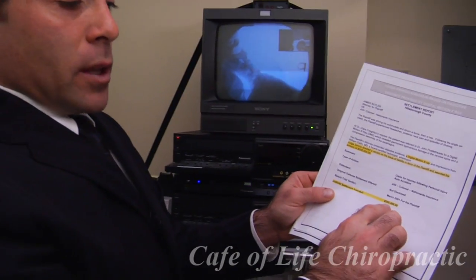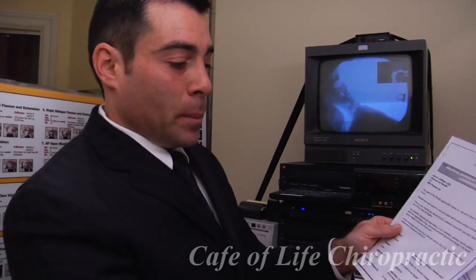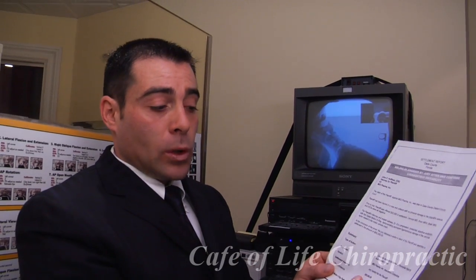Here's a person that got a $250,000 settlement. Here's another person that we went to court with recently. Initially, they offered this person $30,000 in a settlement where they had over $40,000 in medical bills and they couldn't prove what her injury was. We did a digital motion X-ray exam right here, went to court, and the jury awarded $80,000.